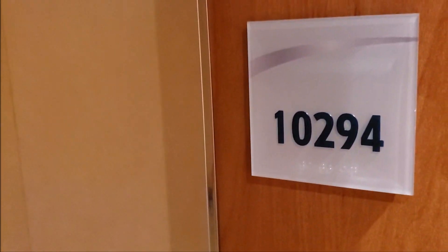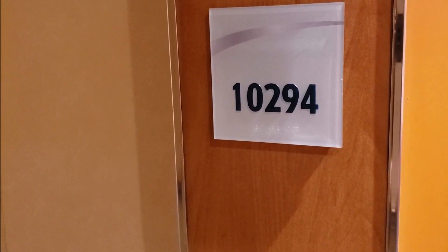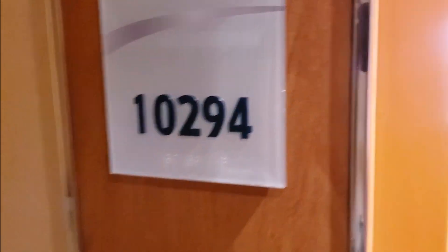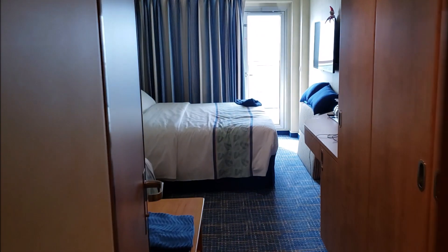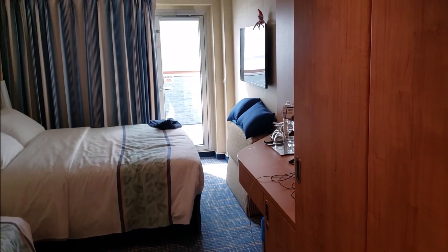Hey everyone, this is Sharon from Sharon at Sea, and I'm going to give you a cabin tour of our cabin on the Carnival Panorama — cabin 10294. It is just a standard balcony room, so let's take a look inside.